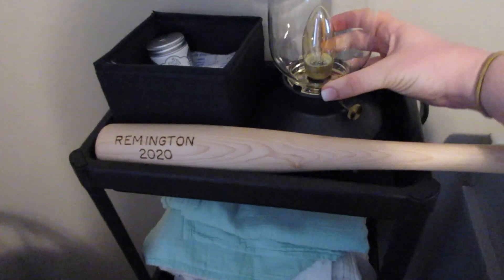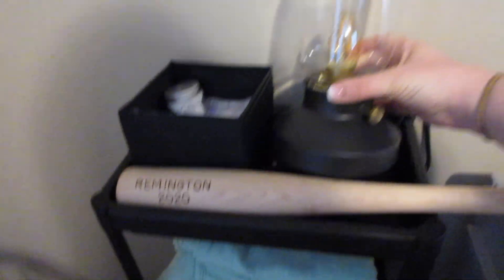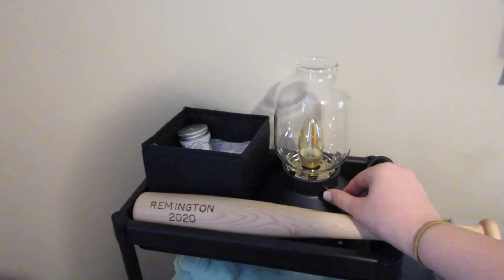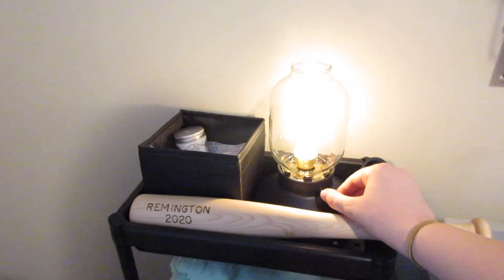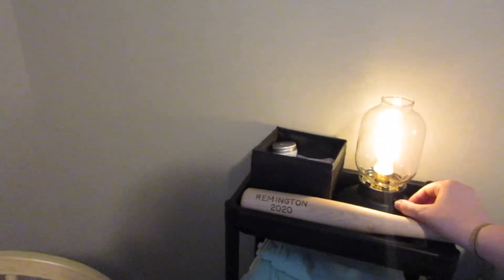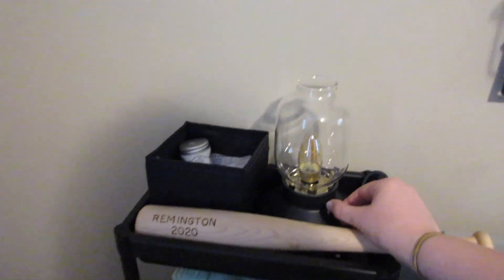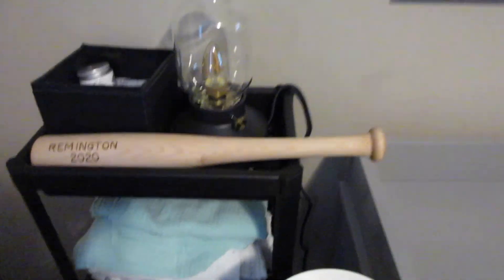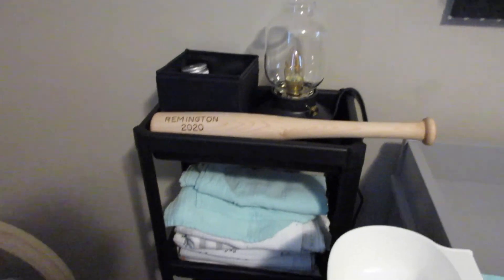I got this light fixture from Ikea — super cute, kind of goes with his room. It has a little dial on the side that is a light dimmer, so I can keep it super dim at night if I'm just nursing him, or I can turn it all the way on and not use the big light in his room. The cord is hidden behind the changing table.